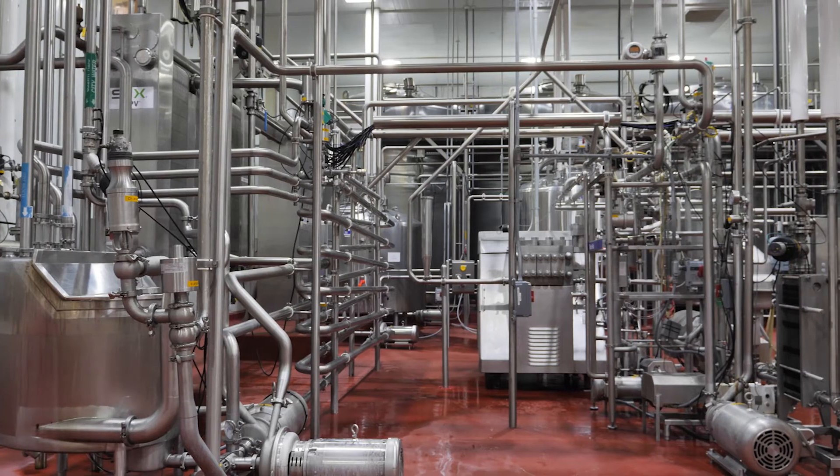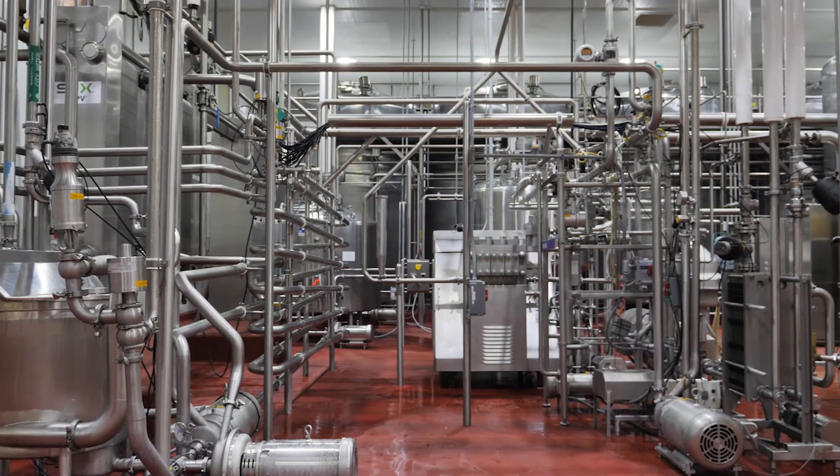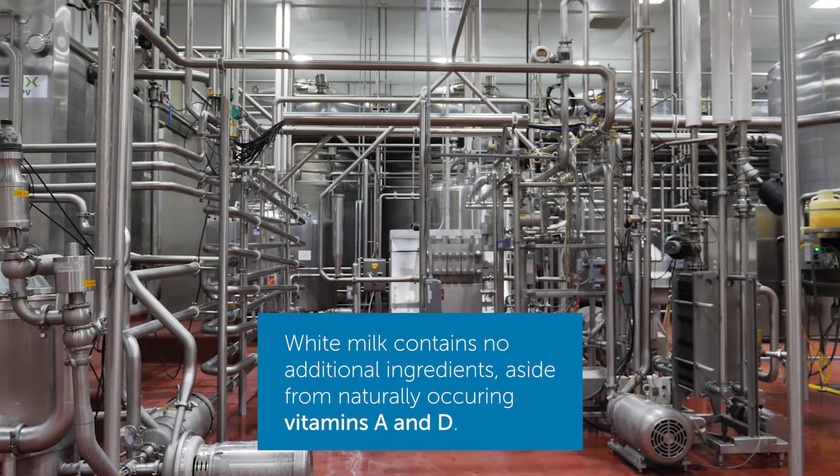Vitamin addition is done through a metering pump that's very precise, and it's injected directly into the milk stream after the standardizer but prior to pasteurization.